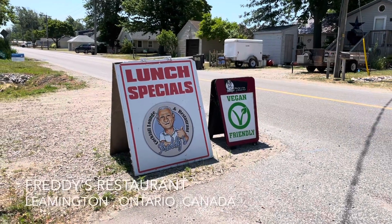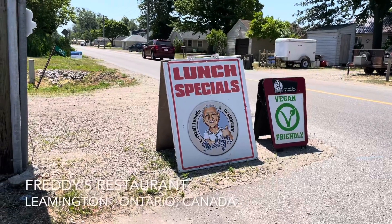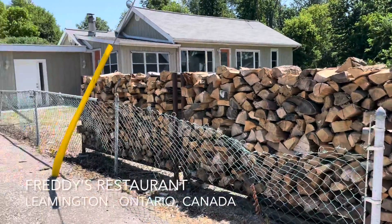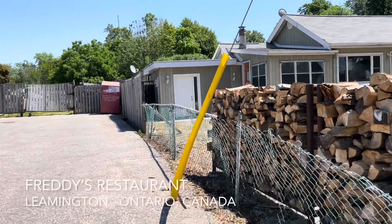Hi everyone. We are in Point Pelee — I think that's how you say it. We are just about to have some lunch at Freddy's. We ordered perch. We've never had perch before, so we're going to try it out and let you know how it is.